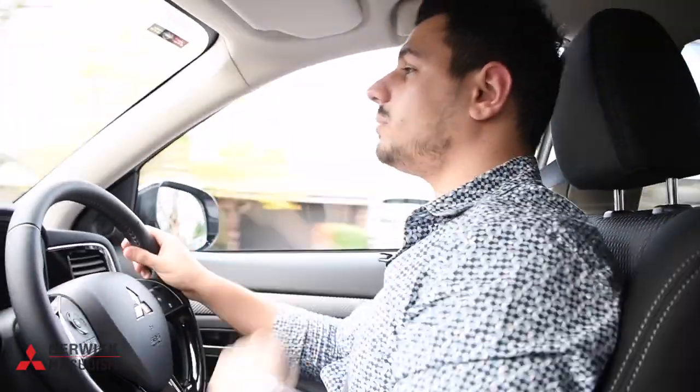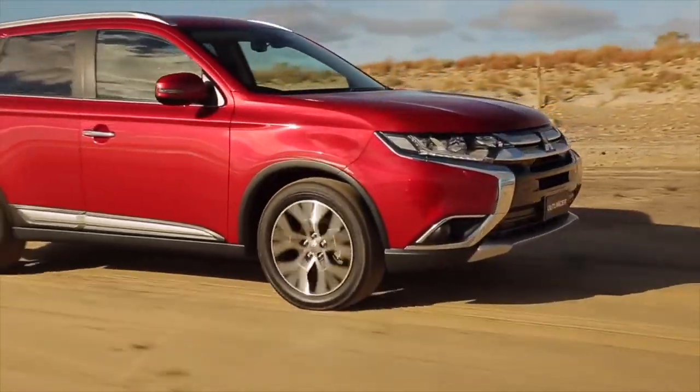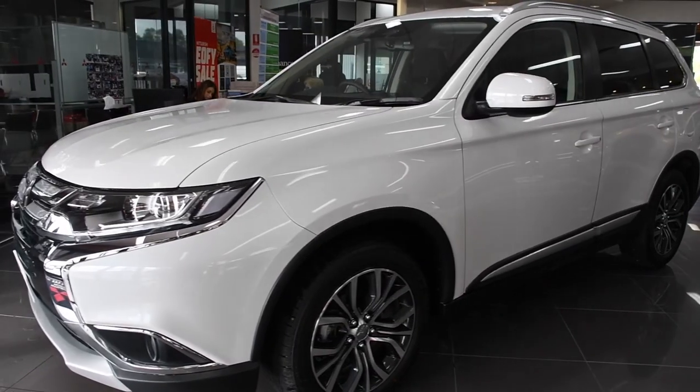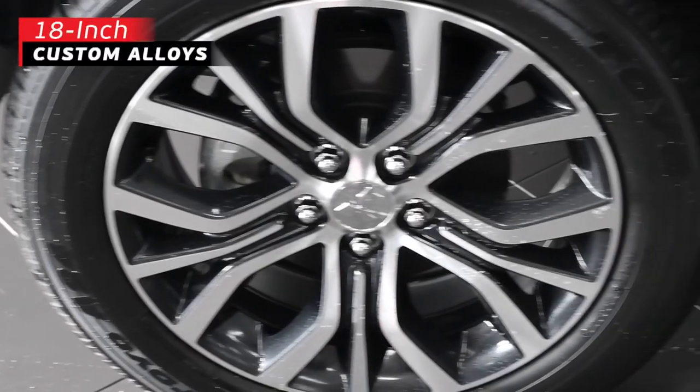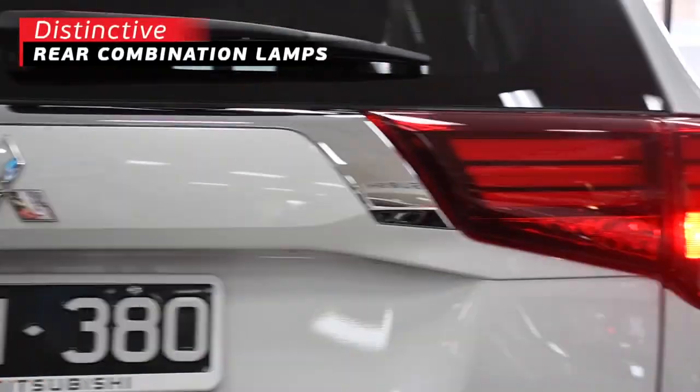So here we are, we're in the Mitsubishi Outlander LS. It's got a nice firm suspension — it doesn't have that boaty feel when you go around corners. It's just got a nice planted feel when you're driving around. The Outlander has a bold presence. Just take a look at these striking 18-inch custom alloys, aggressive grille, and distinctive rear combination lamps.